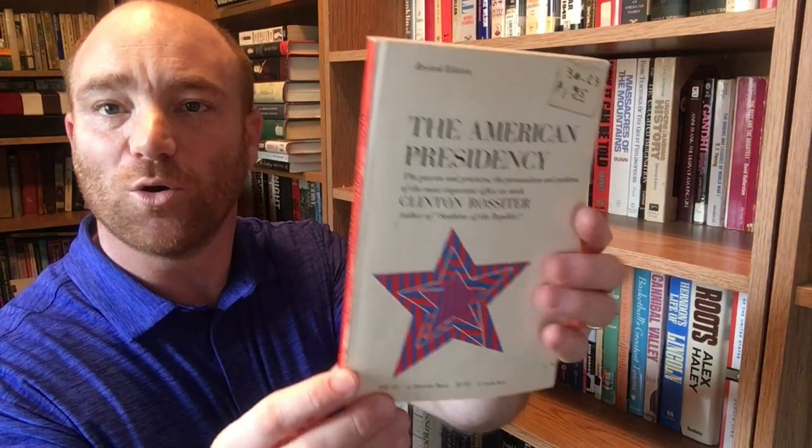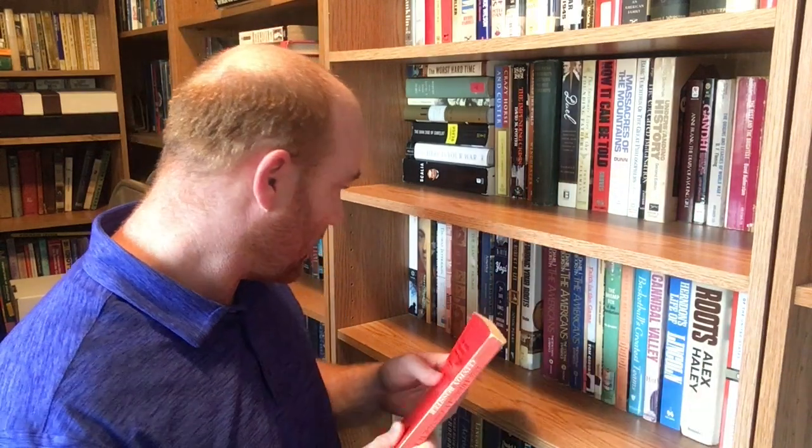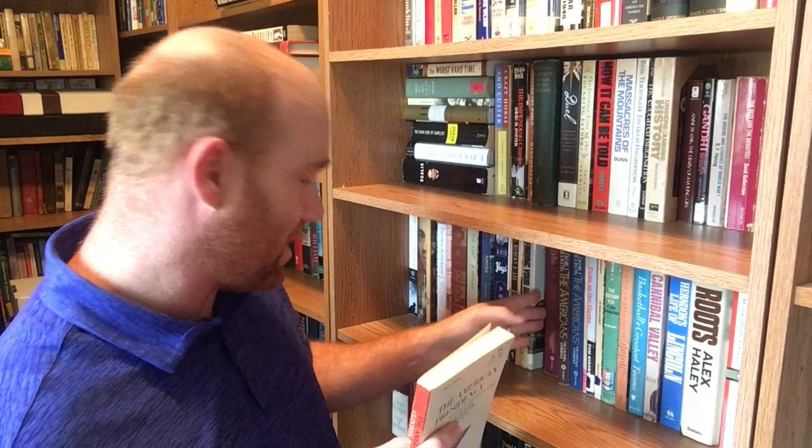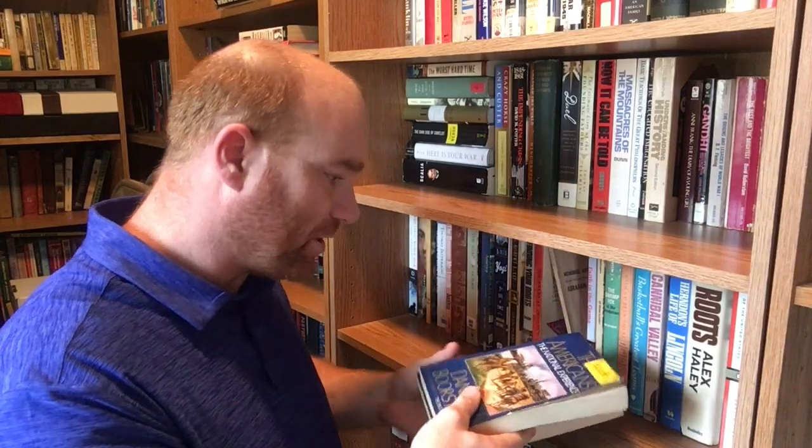Next one on the shelf is 'The American Presidency' by Clinton Rossiter — 'The Powers and Practices and the Personalities and Problems of the Most Important Office on Earth.' A little bit older copy. This is from Harvest Book, Harcourt Brace and World Incorporated out of New York, a 1960 book. You hear Clinton Rossiter's name in the sources in the back of books quite often, so I wanted to put that on the shelf.